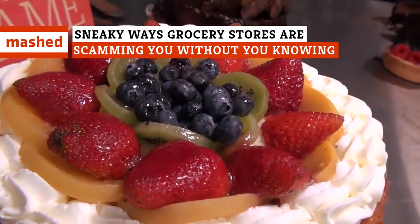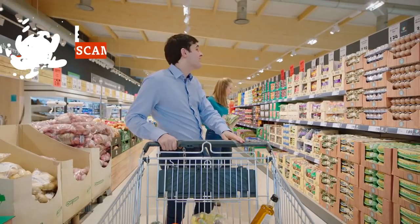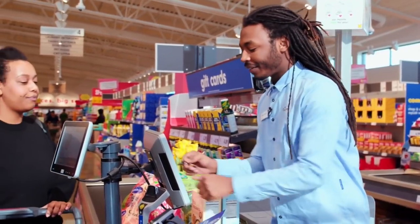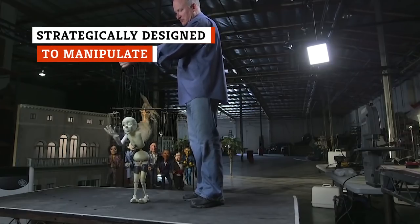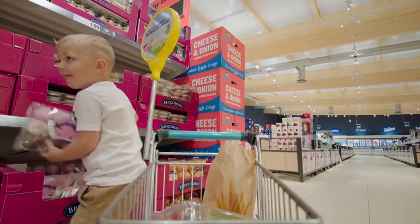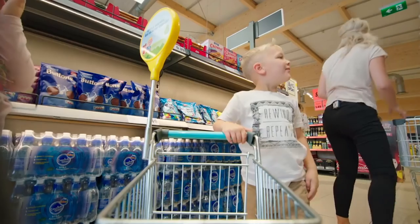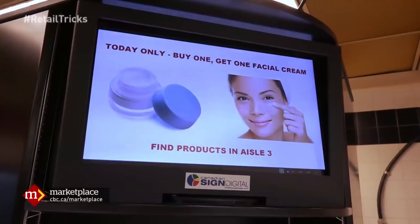The grocery store has pretty much all the stuff you need, but it also has plenty of tricks. From the way aisles are laid out to the way products are labeled, everything inside a grocery store is deliberately designed to get the most money possible out of shoppers. According to a report by National Geographic, we're all being manipulated by our grocery stores. Shoppers go in looking for one or two items and come out with a whole cartload of things they weren't even planning to buy. This is not entirely your fault.